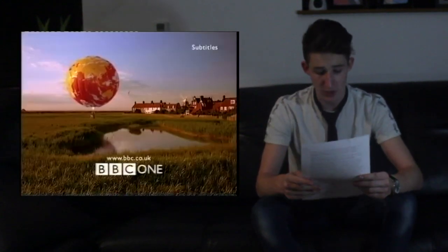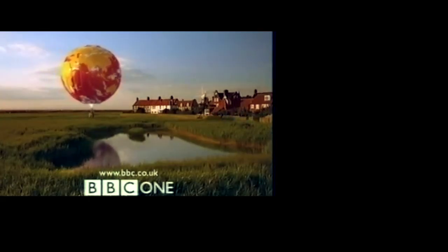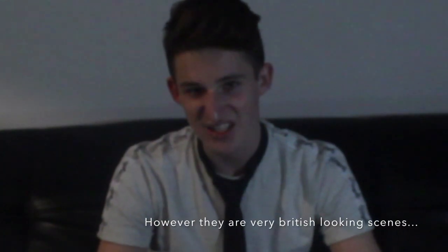For example, a viewer has just finished watching a TV show on your channel and is about to go browsing to other channels until you show them the ident, which informs them, hence saving them time. Also, in this frame, we can see a British location — maybe Dover? However, they're very British-looking scenes. This creative choice was made due to the channel's name and acronym for British Broadcasting Channel — BBC.